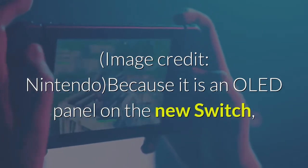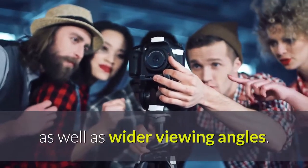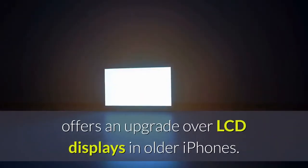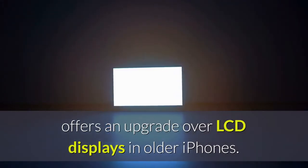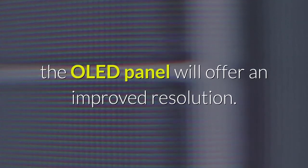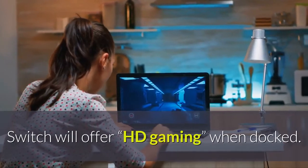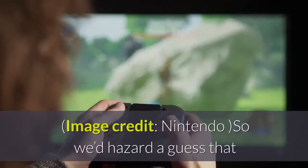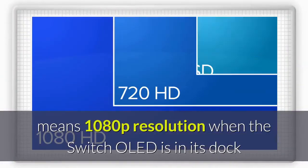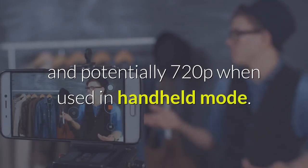Because it is an OLED panel on the new Switch, it will offer better colors and contrast than LCD, as well as wider viewing angles — just look at how the iPhone 12 OLED display offers an upgrade over LCD displays in older iPhones. The only thing that remains unclear is whether the OLED panel will offer an improved resolution. Nintendo has only said the new Switch will offer HD gaming when docked, so we'd hazard a guess that means 1080p resolution when the Switch OLED is in its dock and potentially 720p when used in handheld mode.